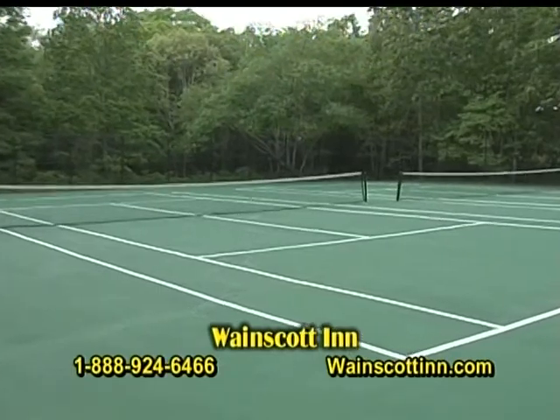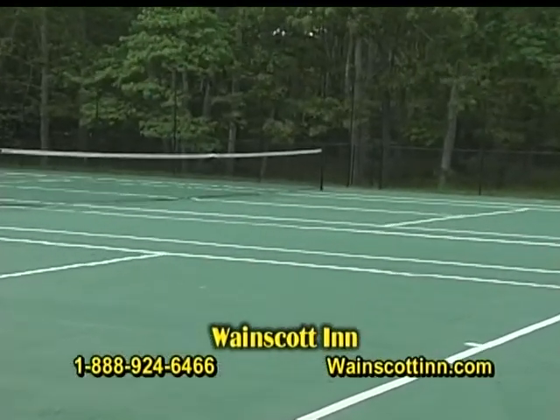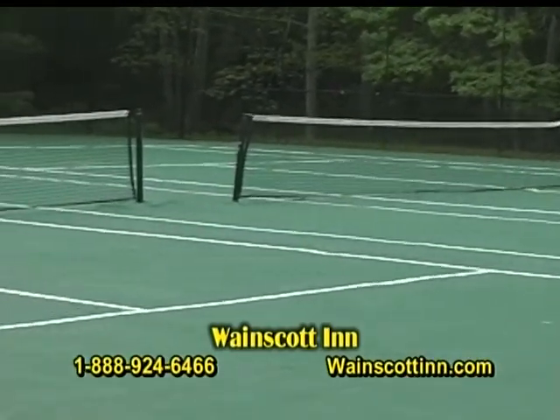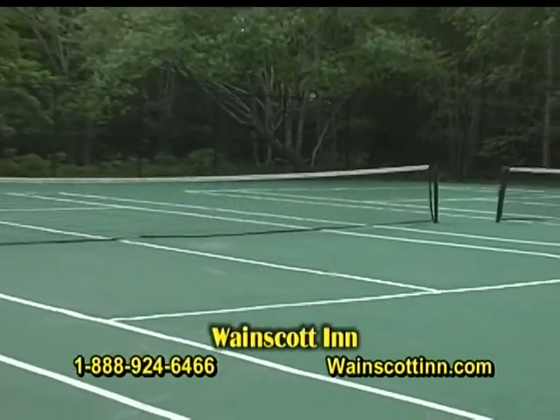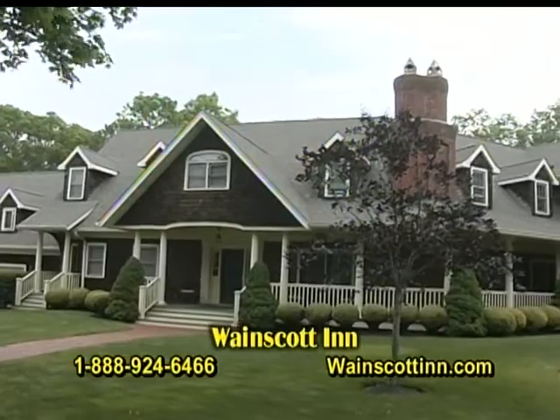Looking at our two tennis courts, open from dusk to dawn for the exclusive use of our guests. They're hard-surface courts and the guests love coming here and playing some rounds of tennis before going to the beach. So whatever your needs are, we will supply them here at the Wayne Scott Inn.